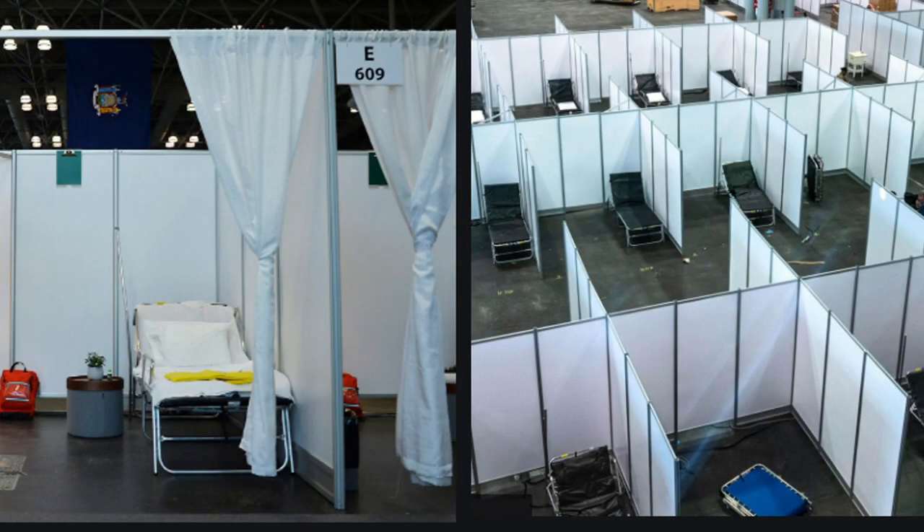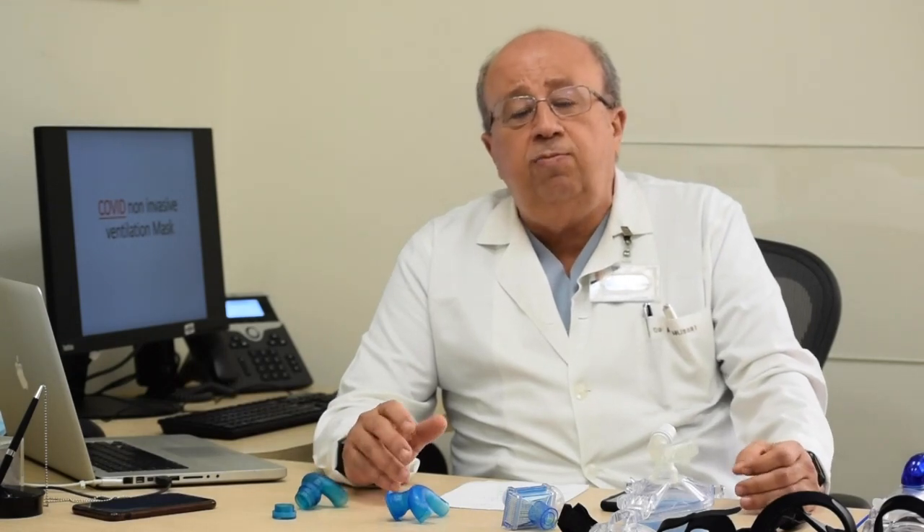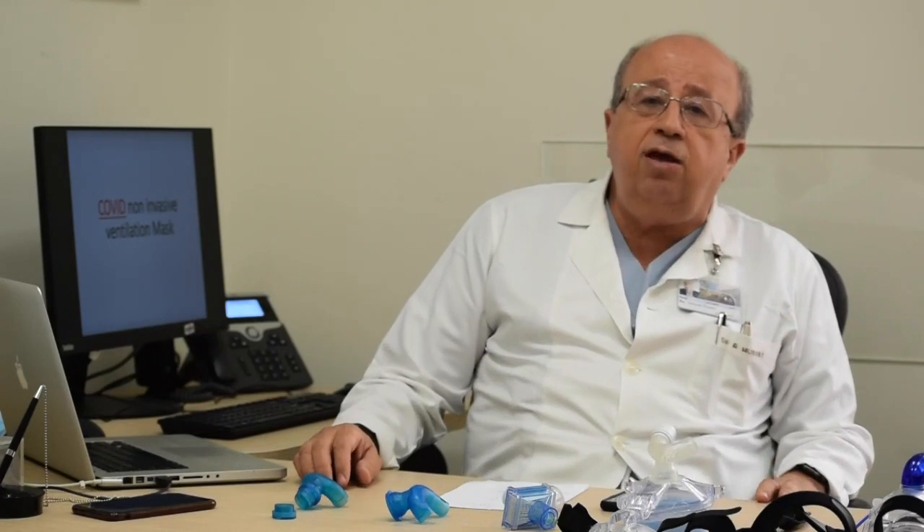On top of that, hospitals that are setting up new beds — especially, for example, in New York — have no negative pressure ventilation. The beds are basically stacked next to each other, and the air is just going to be circulating all over the center. This can cause a major problem.